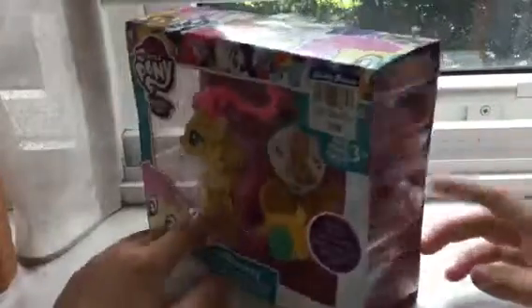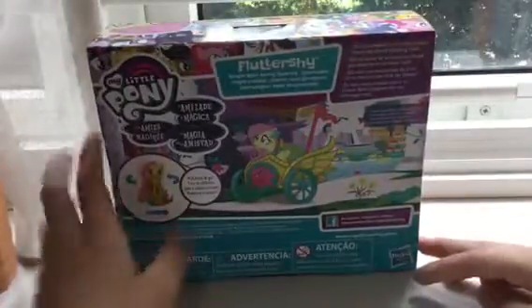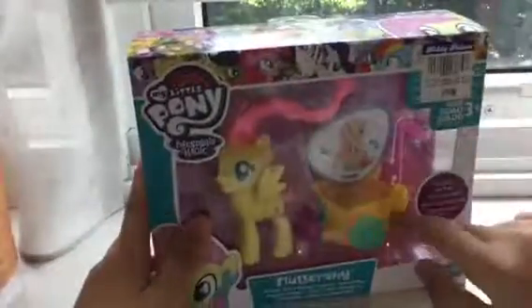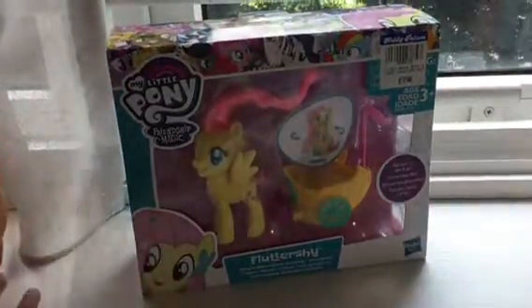As you can see, there's this Fluttershy doll over here. This is the back — there's the Galloping Gala — and here's a carriage. Here is Fluttershy and the doll, and the carriage is shown. You can twist it, and it's so exciting. So let's open it — wait a minute guys.